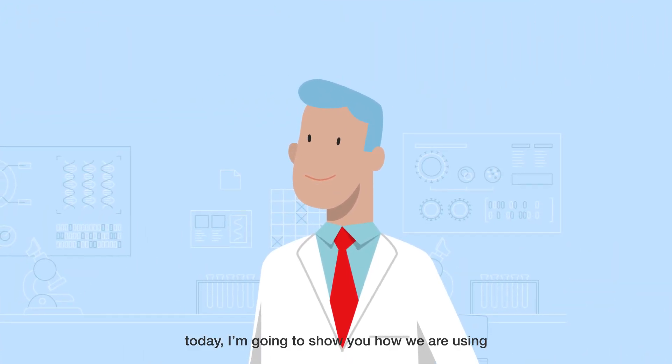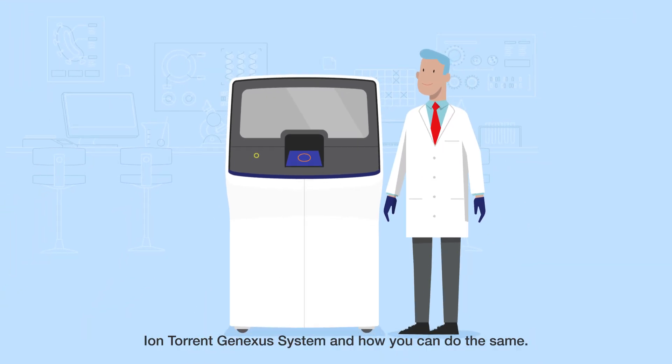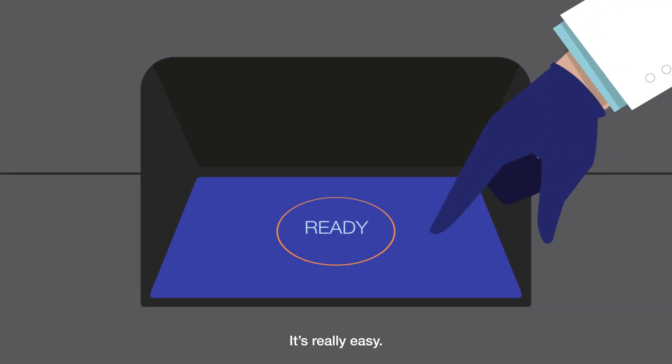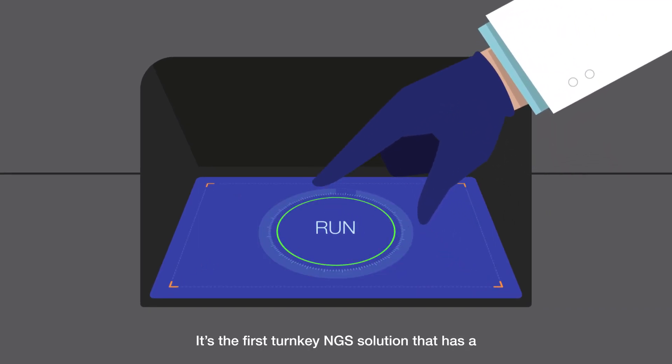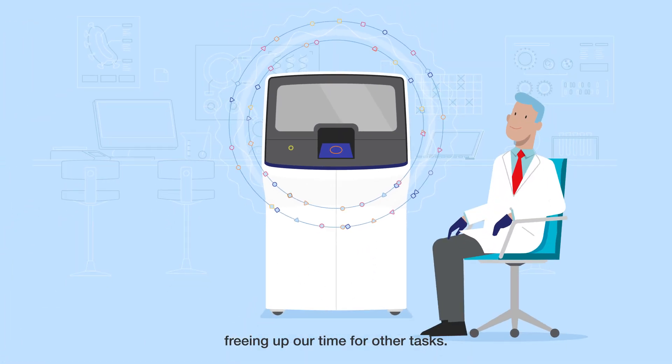Hello. Today I'm going to show you how we're using next-generation sequencing NGS with the IonTorrent GeneXus system and how you can do the same. It's really easy. It's the first turnkey NGS solution that has a completely automated workflow, freeing up our time for other tasks.